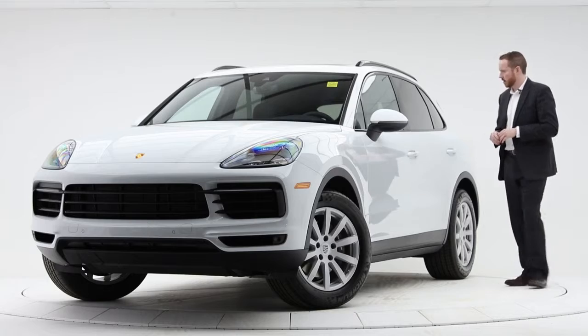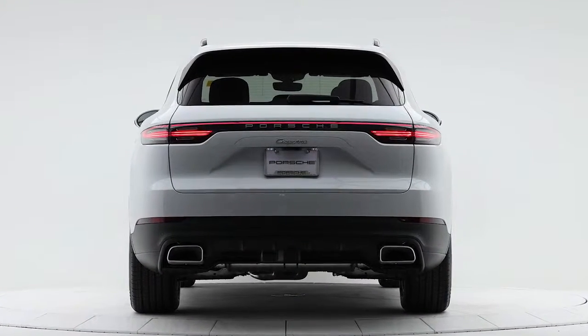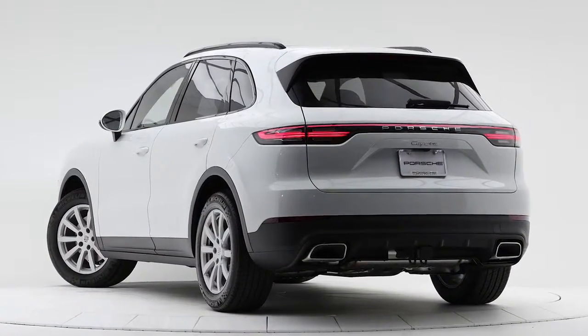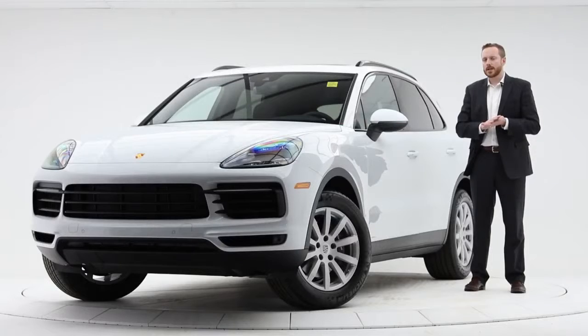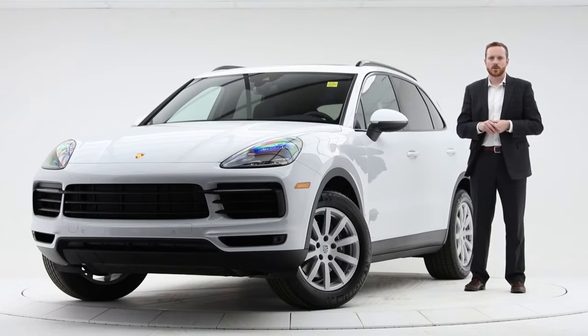At the very back of the vehicle we have the new light strip, so larger illumination which means increased safety. So there we have it — the 2019 Porsche Cayenne in Carrera White on standard black interior with the Premium Package Plus. My name is Andy Haider; if you're interested in any of these new vehicles, give us a call at Porsche Centre Calgary: 403-319-0000.